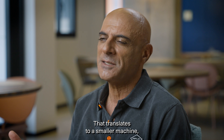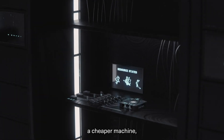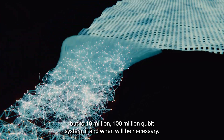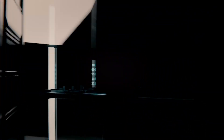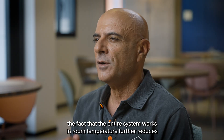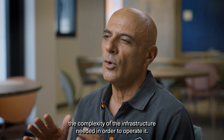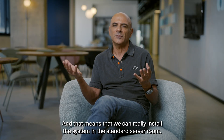That translates to a smaller machine, a cheaper machine, and an ability to scale up not just to one-million-qubit systems, but to 10 million, 100 million qubit systems if and when that will be necessary. More than that, the fact that the entire system works at room temperature further reduces the complexity of the infrastructure needed to operate it — meaning we can install the system in a standard server.